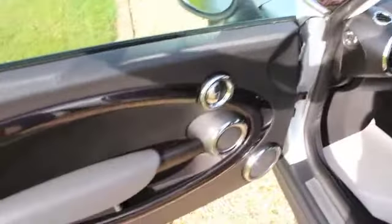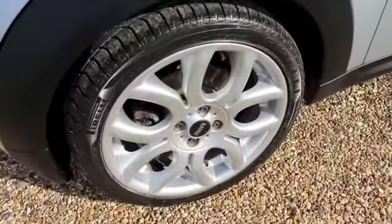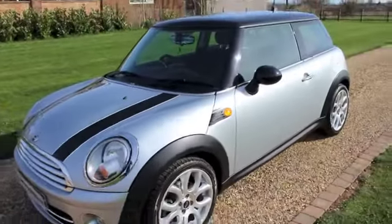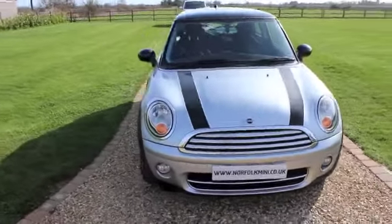The car comes with a full service history, plus one just carried out by ourselves — this is the big cam belt service. We've also changed the water pump for extra precaution. As you can see, the car looks superbly, drives superbly, and there's plenty of life left in this yet.